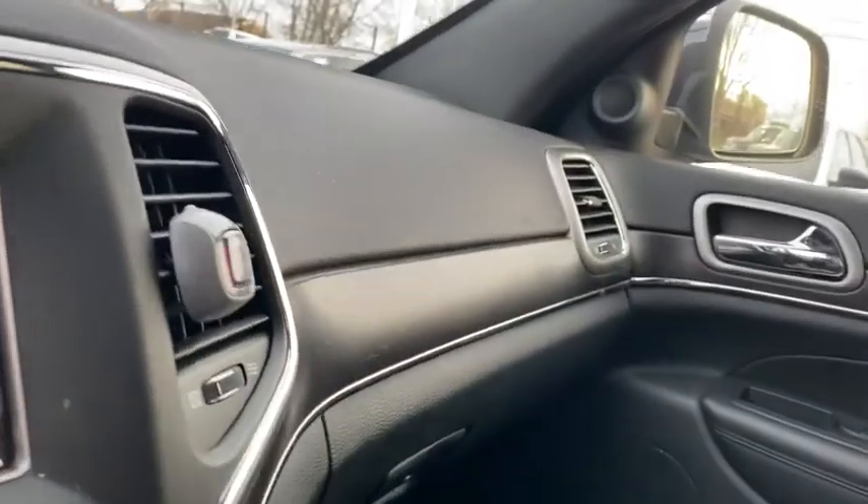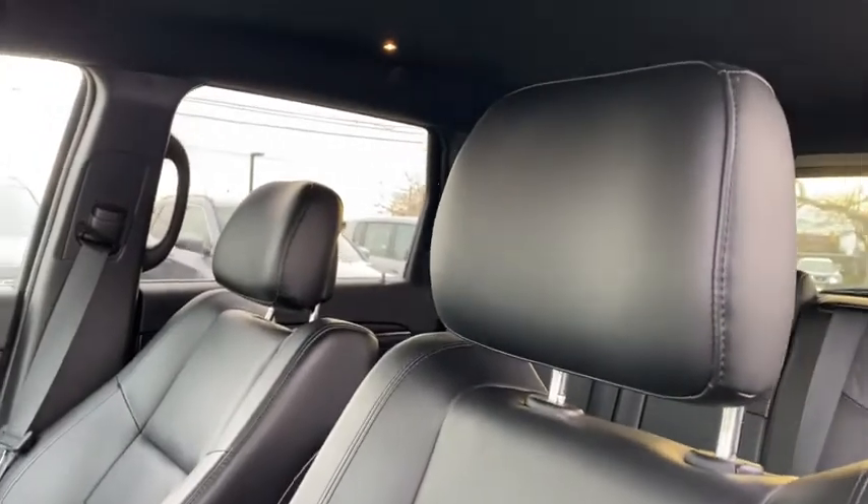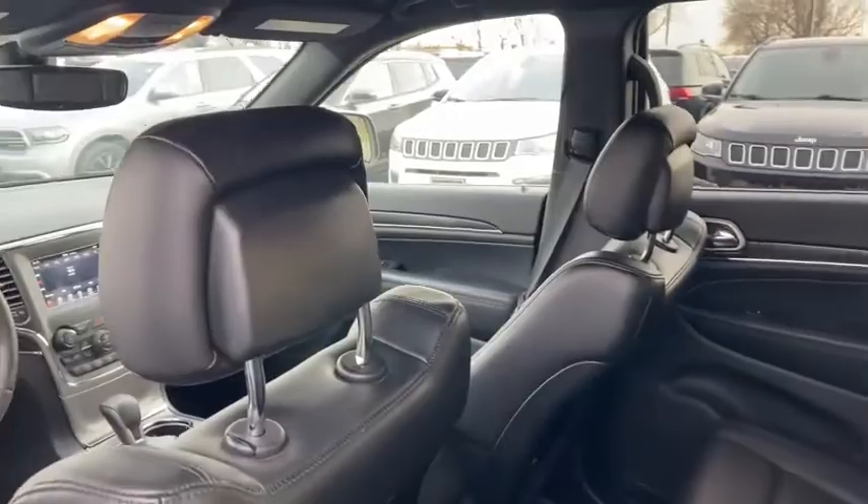Power windows, heated steering wheel, security system, rear window defroster, trip computer, heated front seats, electronic stability control, remote keyless entry, overhead console.